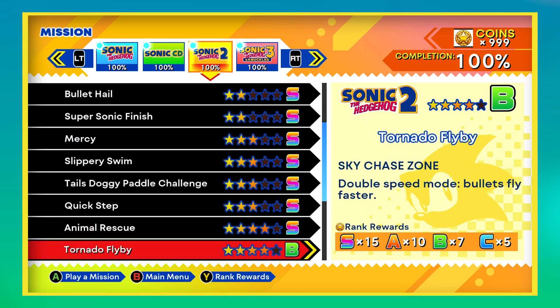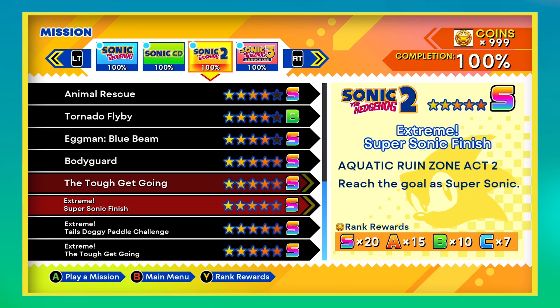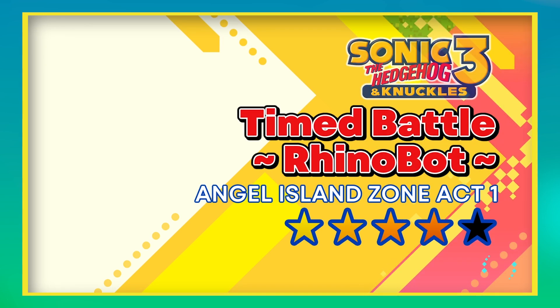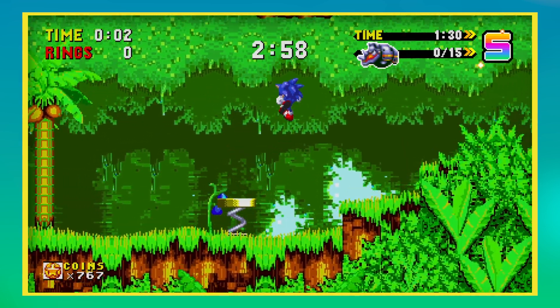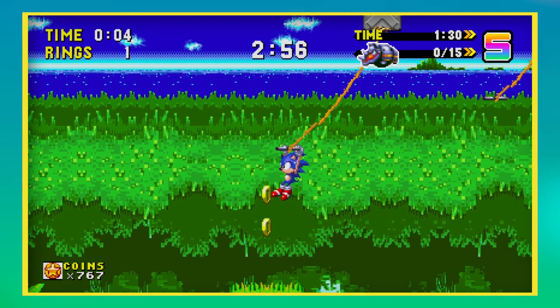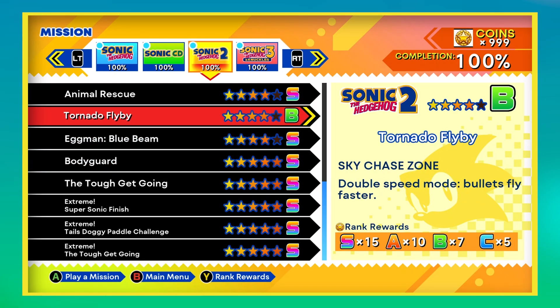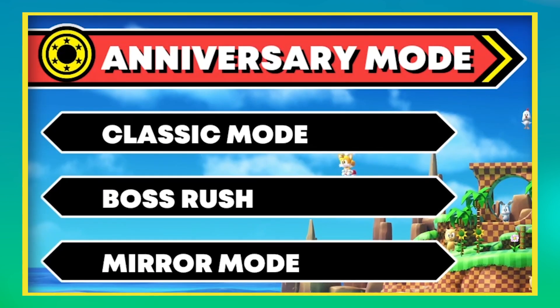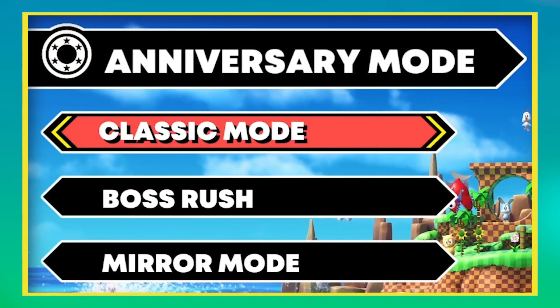Other new modes include an excellent mission mode, where you complete fun little challenges across the 4 games, ranging in difficulty from stupidly easy to infuriatingly difficult — if you want an S rank, I'm looking at you tornado flyby. There's also a boss rush and a pointless but inoffensive mirror mode, for people who prefer to run from right to left in their Sonic games.